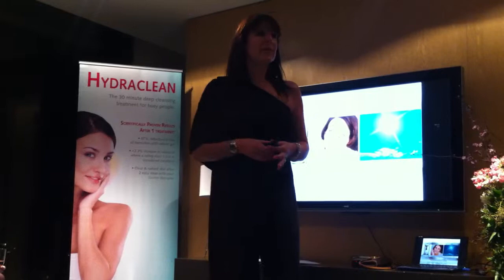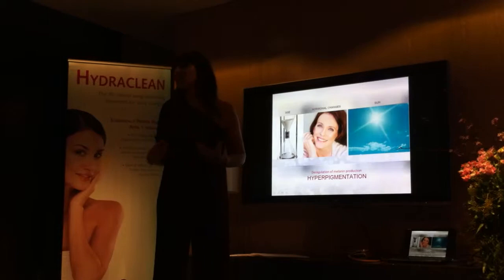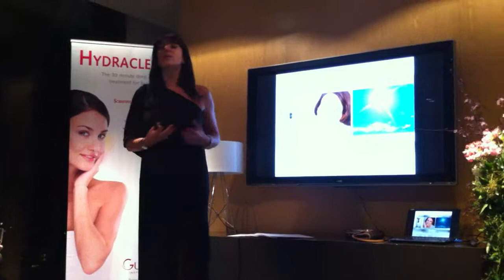To understand pigmentation marks, it's also important to ask questions to your clients. We need to know since when and what is the reason your client got some pigmentation.